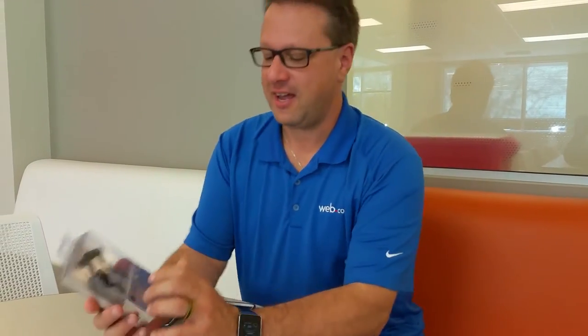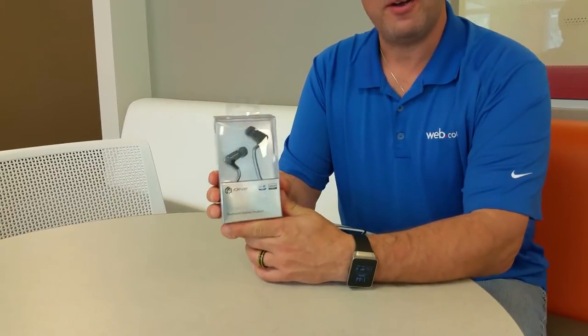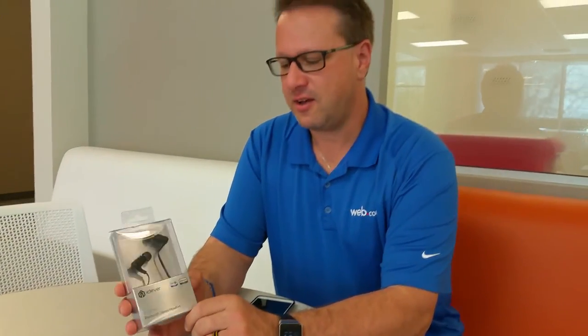Hey everyone, Steve here from Gadget Reviews Expert. We're going to be reviewing the iClever Bluetooth stereo headset. It's a 4.0 Bluetooth stereo headset — a sport one that goes behind the neck.